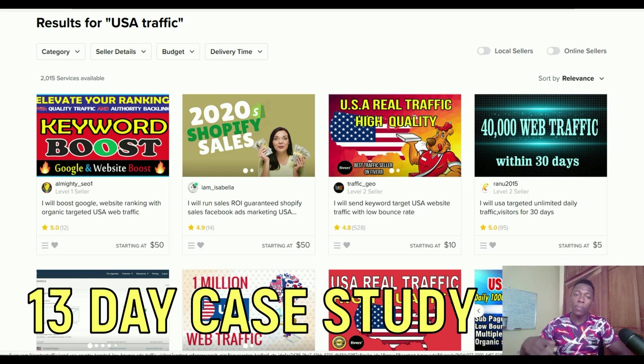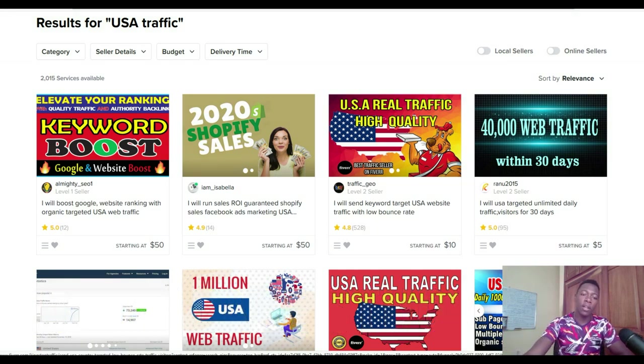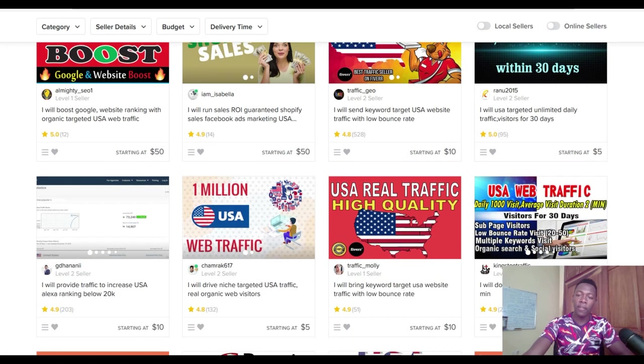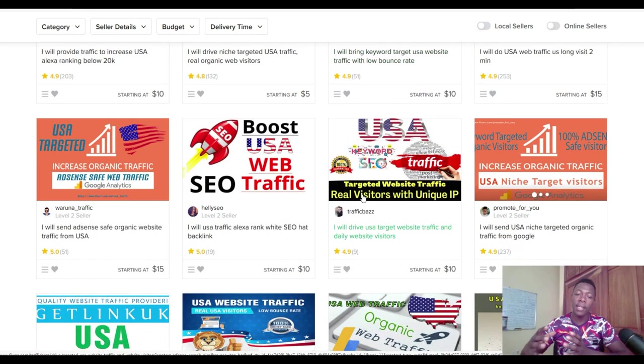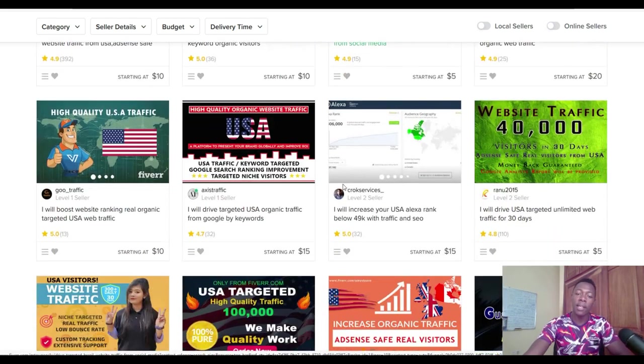I went to Fiverr.com and I can see there are a lot of gigs right here that are claiming to drive a lot of high quality USA traffic back to your website. I'm going to go and buy some of these gigs — a lot of them have a lot of five star reviews. I'm going to use this and try to promote our affiliate products and see if we're going to be able to make any sales from this traffic.